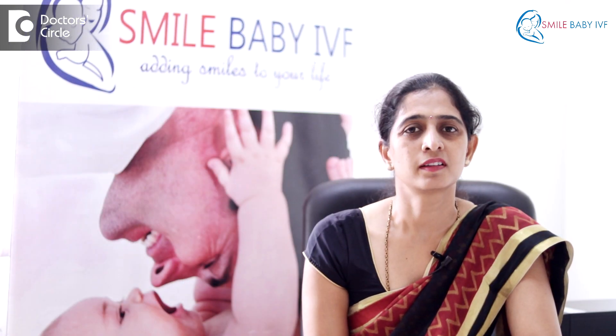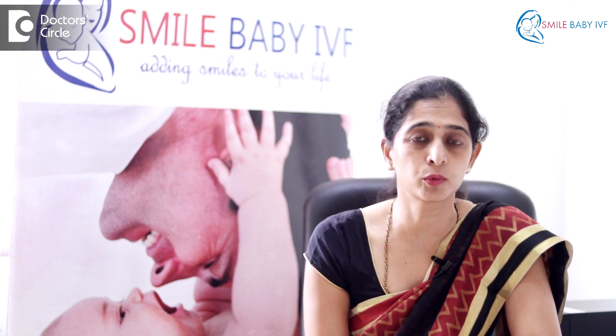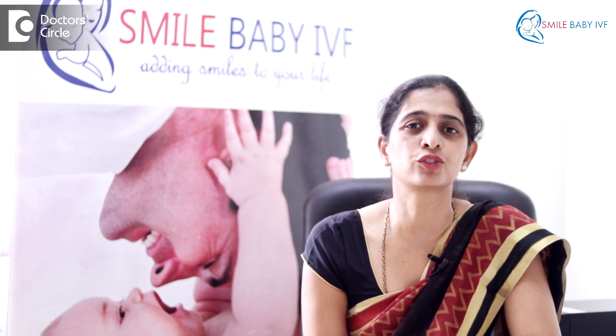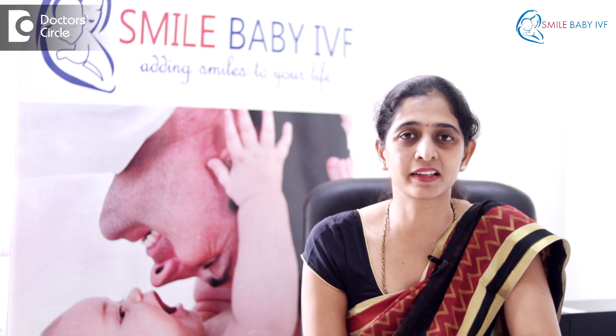IVF consists of several small procedures done over a period of the menstrual cycle of the woman. It consists of several small steps where injections are given in order to stimulate the ovaries to produce eggs. These injections may be given for anywhere between 8 days to 12 days depending on the woman's health.